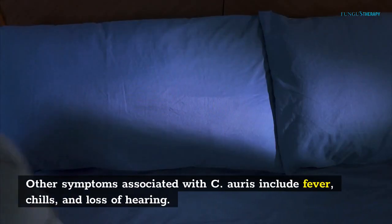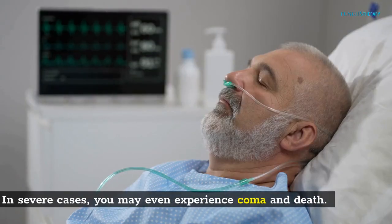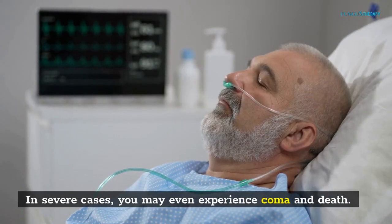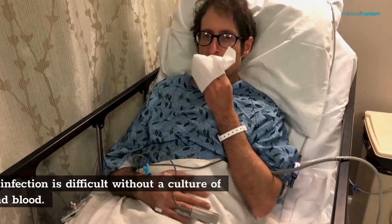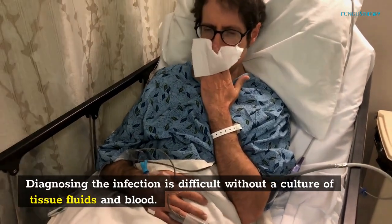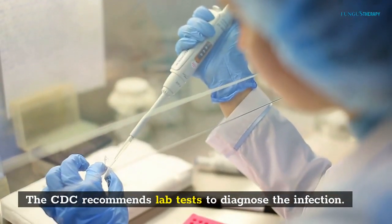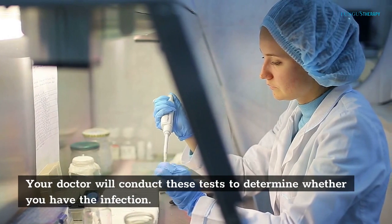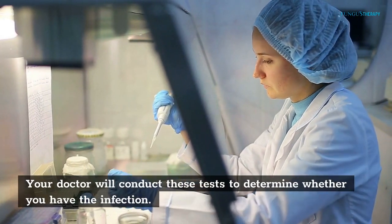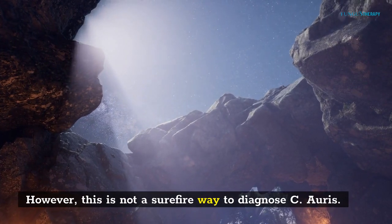Other symptoms associated with C. auris include fever, chills, and loss of hearing. In severe cases, you may even experience coma and death. Diagnosing the infection is difficult without a culture of tissue fluids and blood. The CDC recommends lab tests to diagnose the infection. Your doctor will conduct these tests to determine whether you have the infection. However, this is not a surefire way to diagnose C. auris.